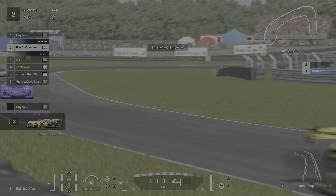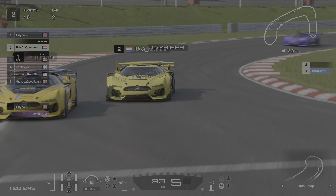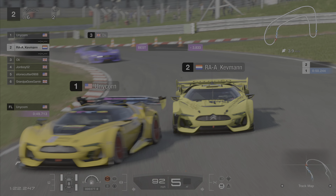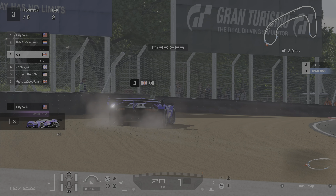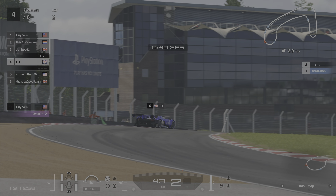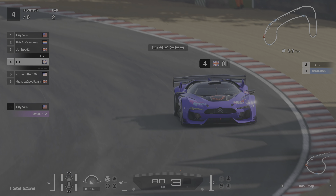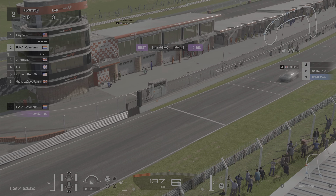Meanwhile Kevman having a look at Unicorn. Can we go up the inside? Nope. We're on the outside for the next corner. Unicorn hugging the apex, Kevman going out. Oh Ollie! Ollie putting it into the sand but managing to avoid any contact with the barrier. So no loss damage-wise but it's a close call.